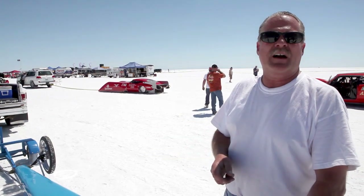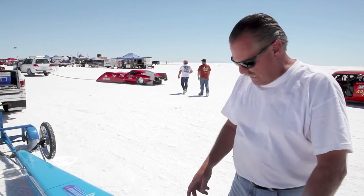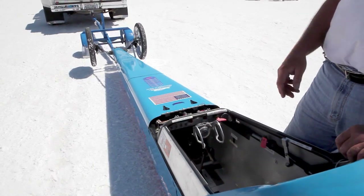So it's a 125 mile-an-hour drop in about six to eight seconds on the chute. As soon as I hit the chute, I'm shutting the fuel off, shutting the ignition off, finding neutral, and then coasting out to a stop.